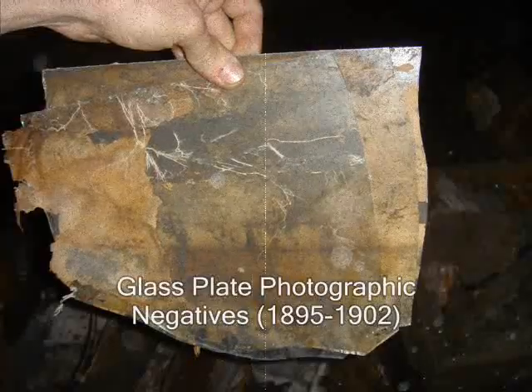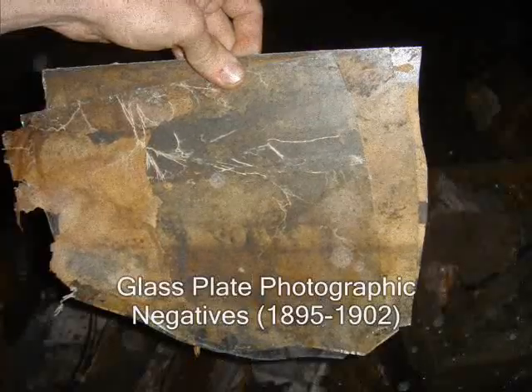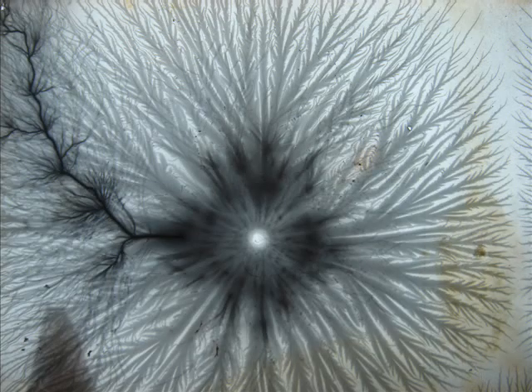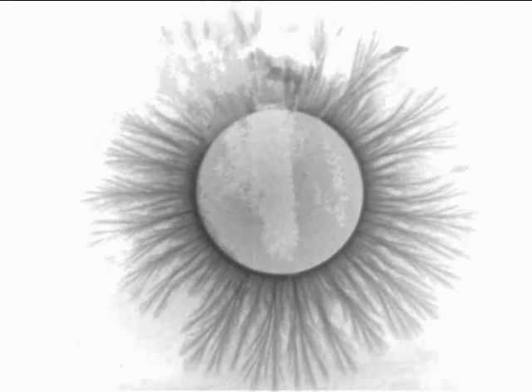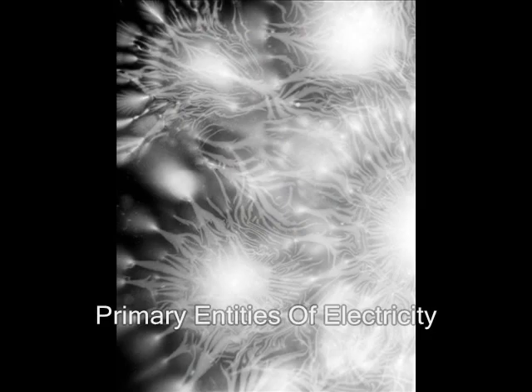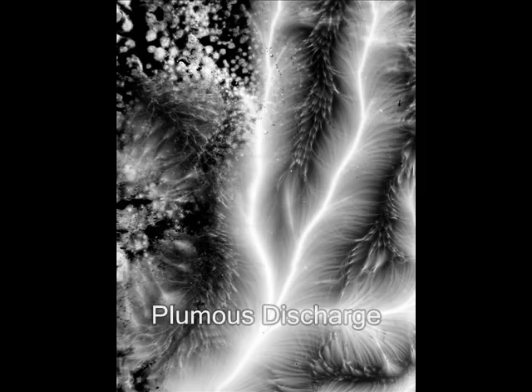We also found crates of glass plate negatives, 8 by 10 and 11 by 14 inches. On these plates were photographs of electrical discharges. These discharges were often described in Tesla lectures, but never photographed. Kinraid made a hobby of this and made hundreds upon hundreds of studies of electrical discharges, sparks, phenomena, and forms.